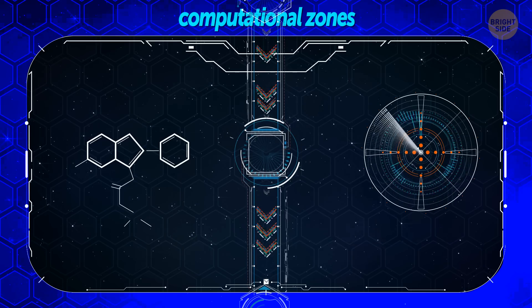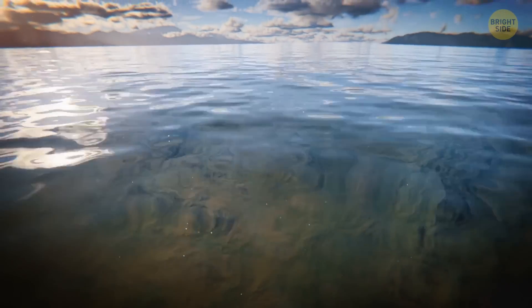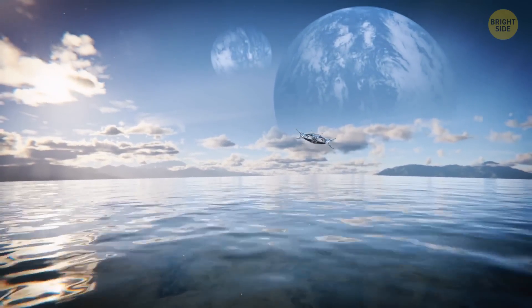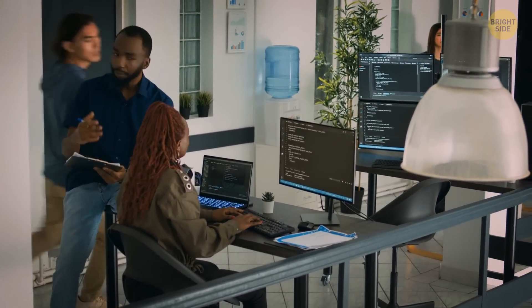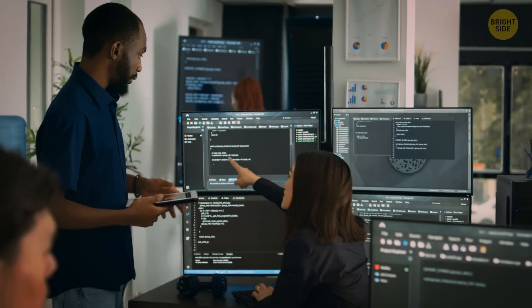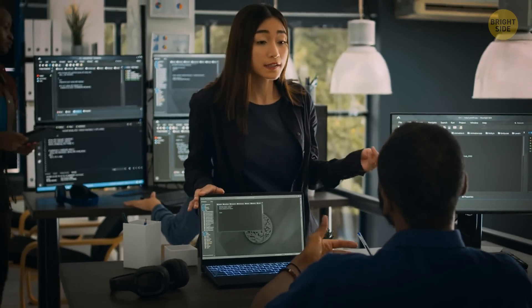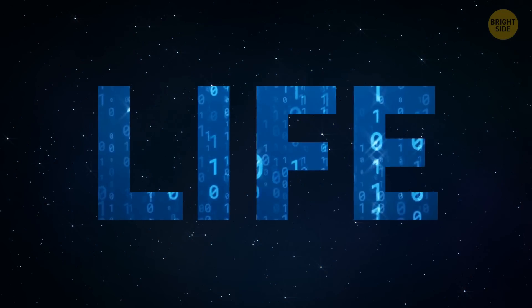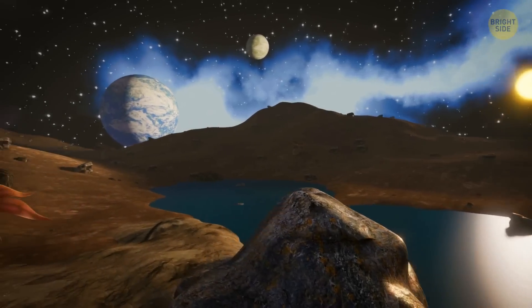This makes for a pretty wide sample. By focusing on computational zones, researchers believe we have a better chance of finding signs of life. These zones could lead us to amazing discoveries and show us that life in the universe is much more creative and diverse than we ever imagined. This idea also leads us to think about technology — AI and stuff. Just as we humans create and use technology, could life itself create its own technological marvels? Life could be biological, digital, or even something completely different.